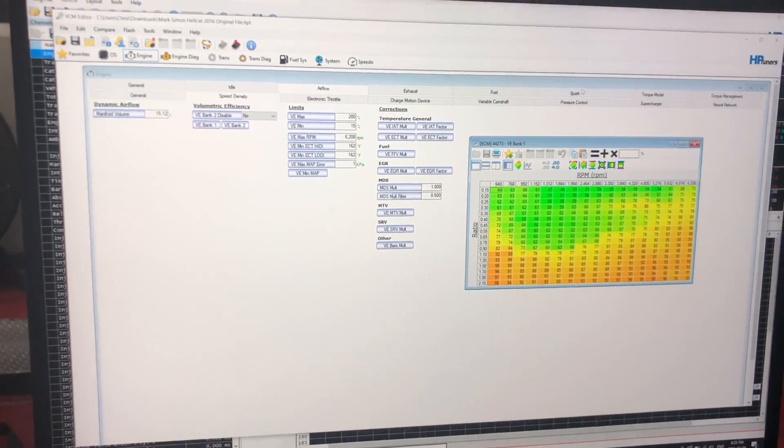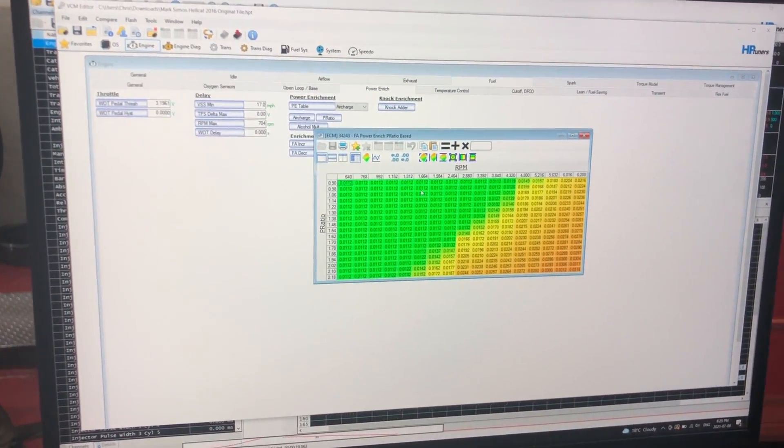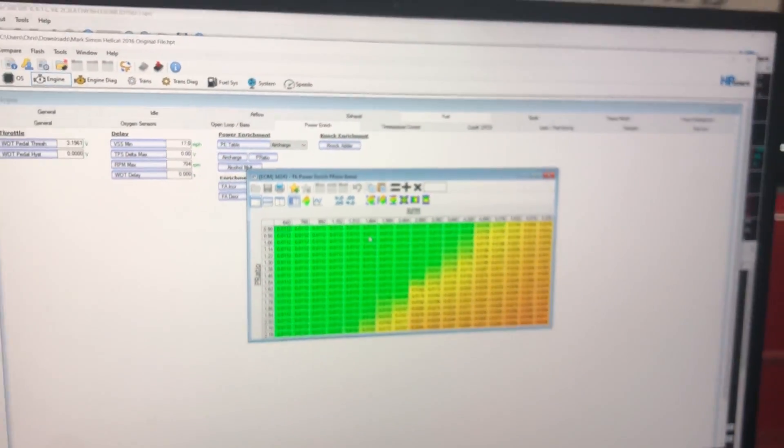A few major points before we continue: we are using an 87-octane tune as this is a daily driver that I rack up a lot of miles on. Also, a bit more drivetrain loss than normal should be expected as the engine might be tired and have lower compression due to its age and use of over 200,000 miles.